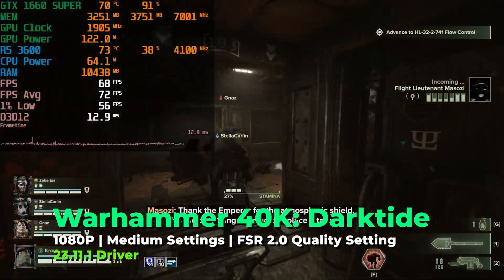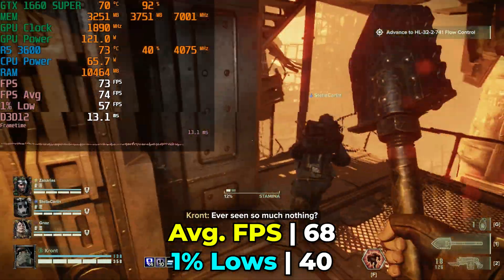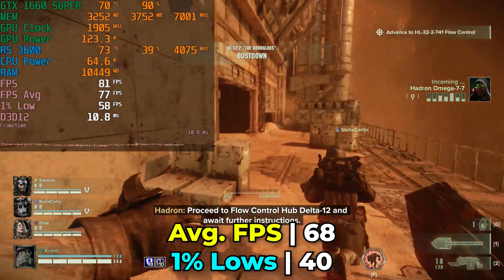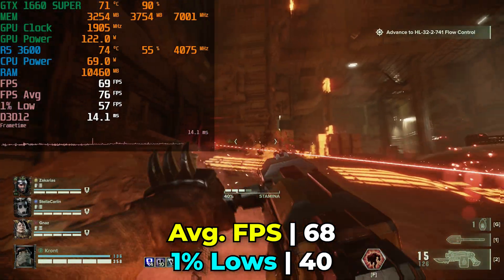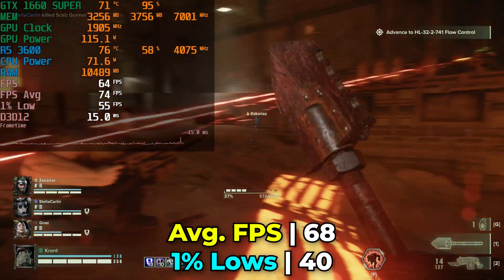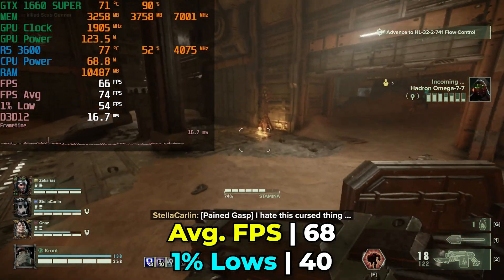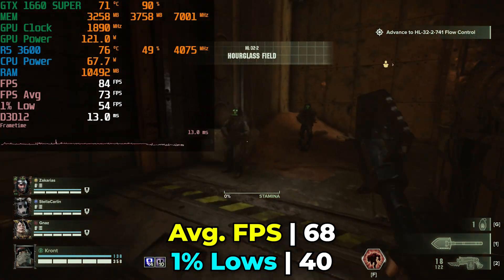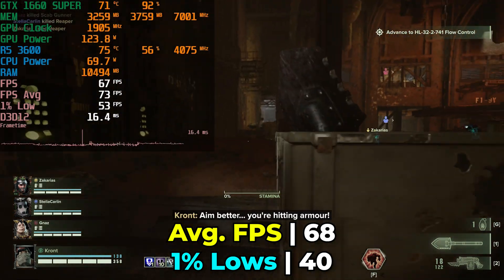Warhammer 40K Darktide had to be run at the medium graphics settings with FSR at the quality preset — specifically FSR 2.0, since the game supports both 1.0 and 2.0. With these settings the performance was pretty decent, but having to drop to medium graphics settings is the first showing where this graphics card is starting to show its age. That said, it's still a very fun gaming experience and doesn't look bad at all.